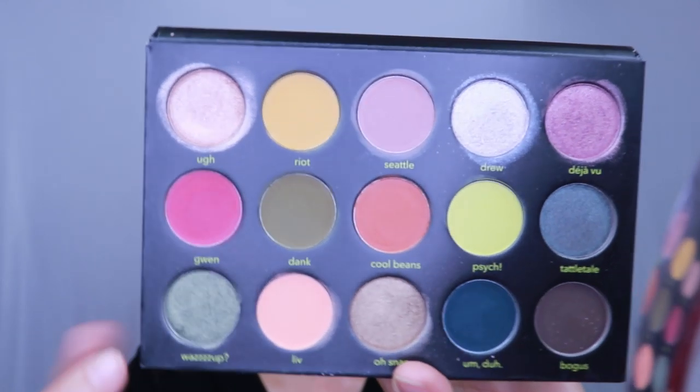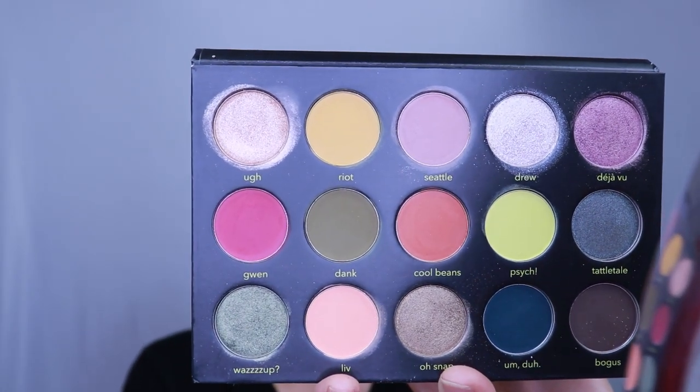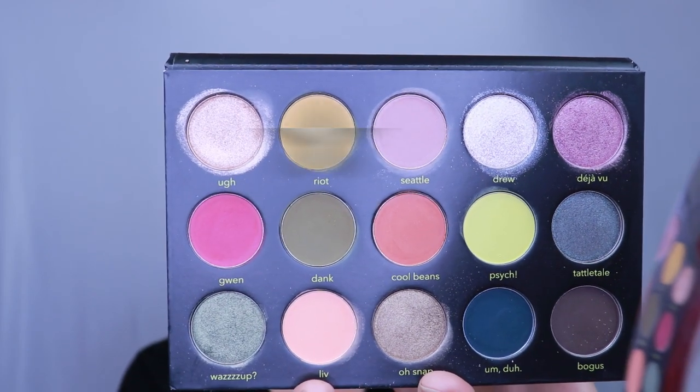Let me know what you think down below, and let's get ready for look number two. Here is look number two — it's this row. I'm going to start with the color Riot because I'm going to use it to set my entire eyelid before going in with the green. That's basically my plan. I haven't set my eyeshadow primer yet, so I'm doing that now — and it goes underneath my eye as well.